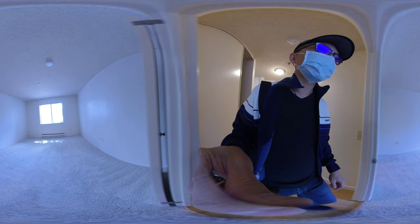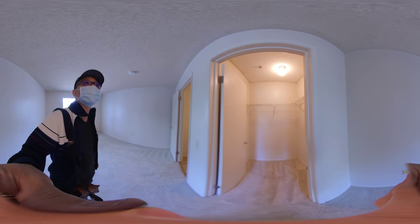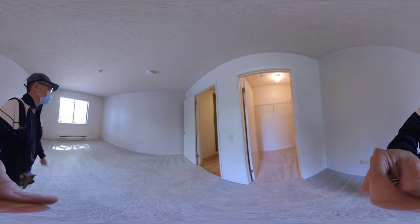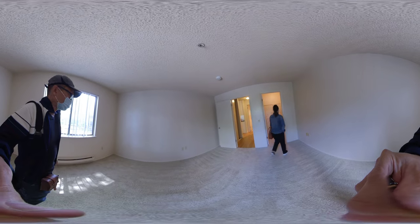We've got a closet here and a walk-in closet here. Is this walk-in closet bigger than ours in Hayward? This room's a little bit bigger than the one in Hayward, too.